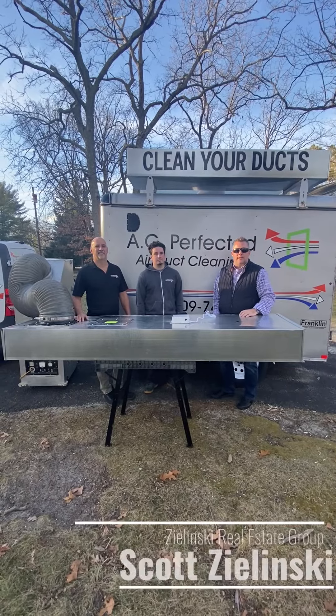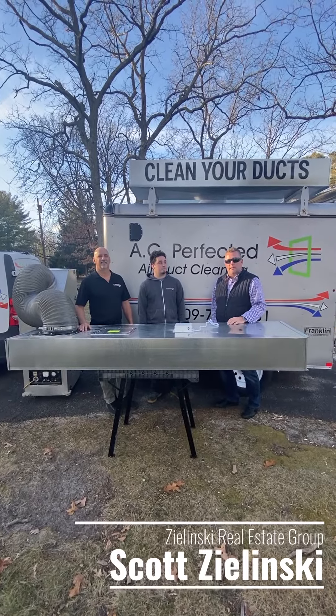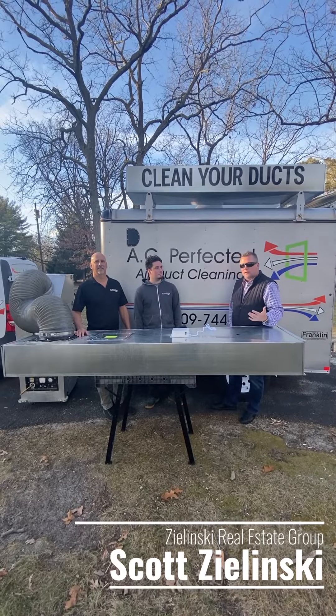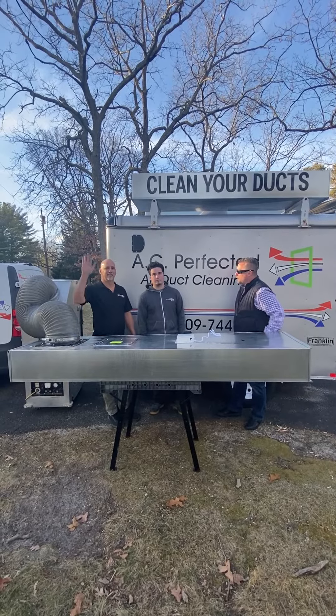Hey, South Jersey. Scott Zielinski here from the Zielinski Real Estate Group with another local business spotlight. I'm here today in Marlton with Al and Al of AC Perfected Air Duct Cleaning. So I'm going to let them fill you in a little bit about their business and what they do.